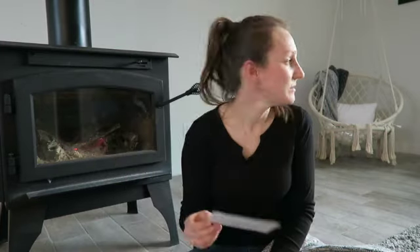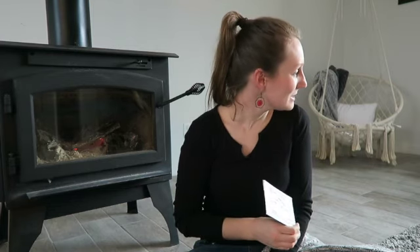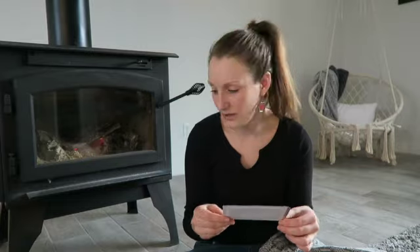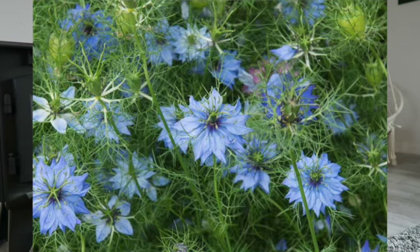The next one is called Godetia — the Grace Mix. It says the origin is from Japan. This is one that when I saw it I was just like I have to grow that — it's so beautiful, so light and fluffy. Then I have Monarda Lambada — I think this one's actually bee balm. And then the next one is Nigella — the Albion Mix.